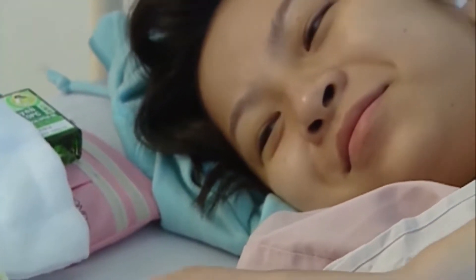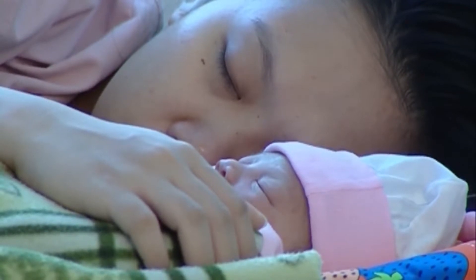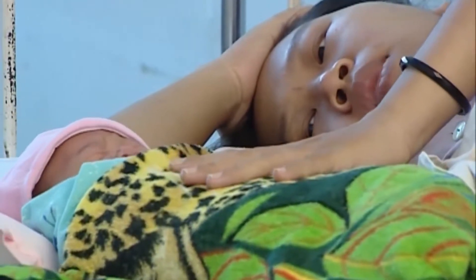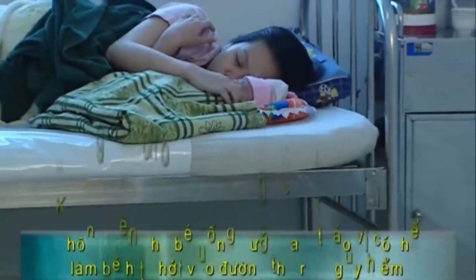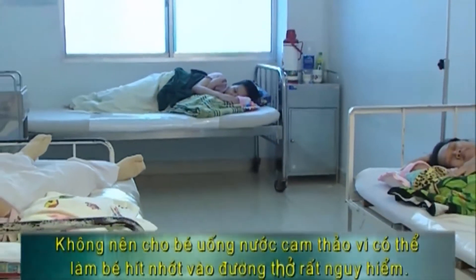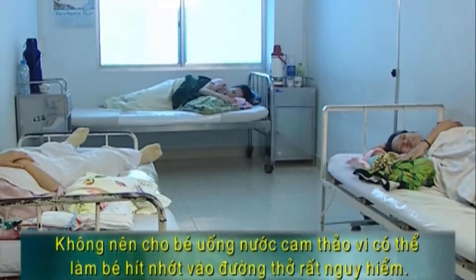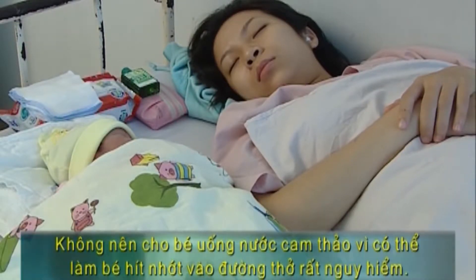Bé sẽ đi tiêu phân su trong khoảng 6 đến 8 giờ sau sinh, và trong vòng 24 giờ đầu bé sẽ đi tiểu. Do lớp da và tổ chức dưới da mỏng, nên trẻ cần được giữ ấm để tránh bị mất nhiệt. Theo quan điểm xưa, một số người có thói quen cho trẻ uống nước cam thảo để làm sạch nhớt. Điều này thật sự không nên, vì trẻ có thể hít phải nhớt từ miệng vào đường thở, gây nguy hiểm cho bé. Cam thảo còn làm ảnh hưởng xấu đến hoạt động tim mạch và hô hấp của bé.